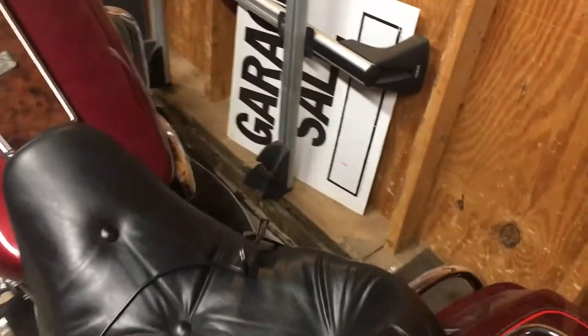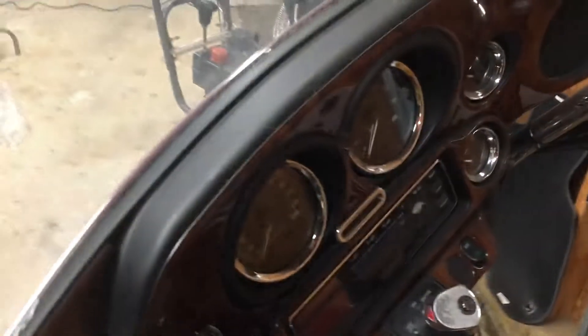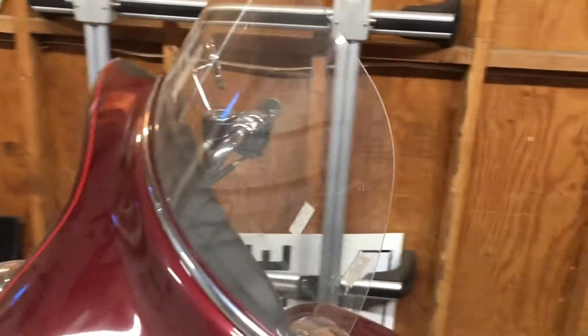I do keep it maintained. I love this Harley and I do plan to do some upgrades and little cosmetic things here and there. I don't like this big windshield — I'd like to put one of those sleeker windshields right across the front.